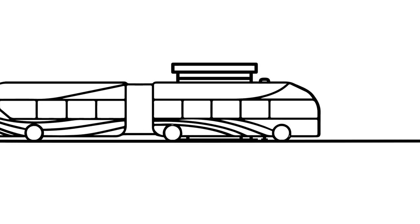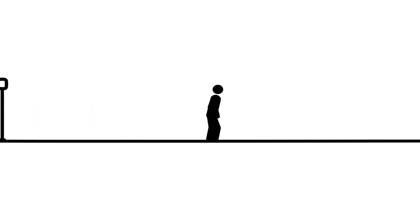Make sure you allow time to walk from the bus stop to your class. It's always a good idea to plan ahead.